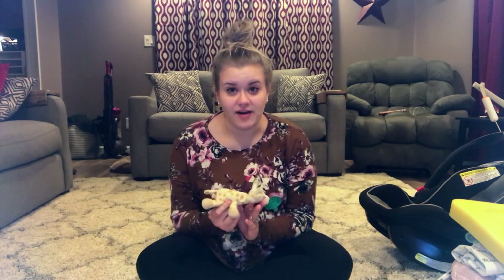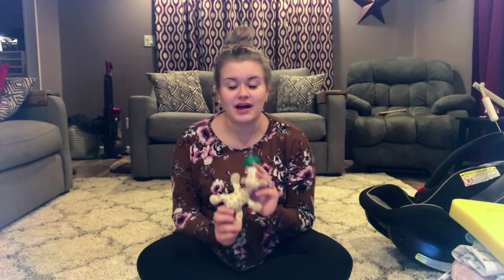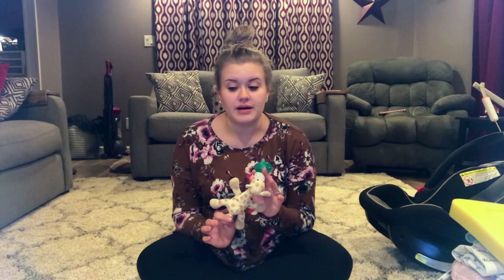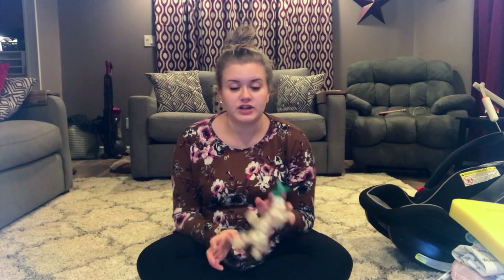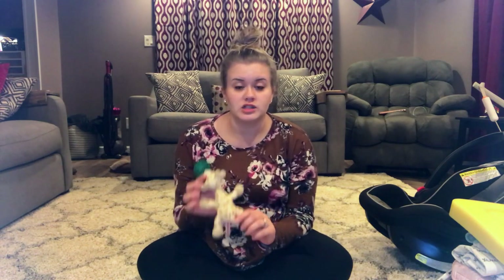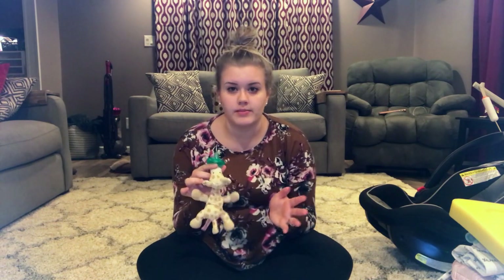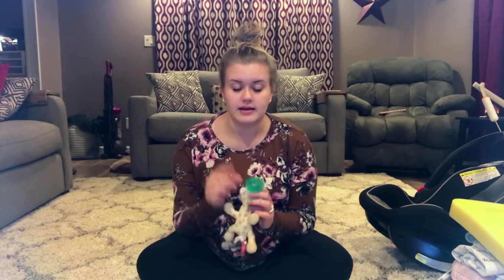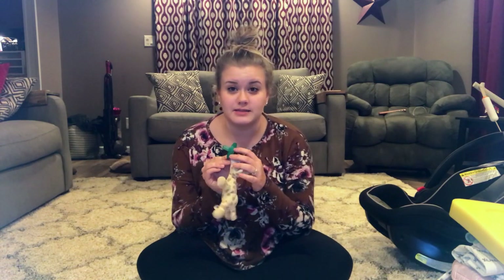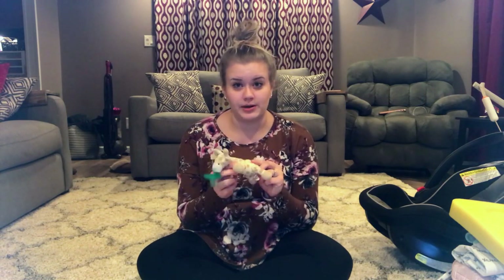The first must-have is a Wubba Nub. I gave this to my daughter in the hospital — I was super against giving her a pacifier, but nothing else would soothe her. We tried different pacifiers after we gave her this one, and she just wanted this one. Even as a newborn, she specifically wanted this Wubba Nub. Now that she's almost six months old, she'll take any Wubba Nub, but she still doesn't like other kinds of pacifiers or even these pacifiers without the animal connected. She's definitely a fan of the Wubba Nubs.